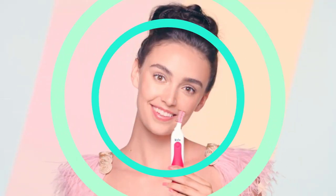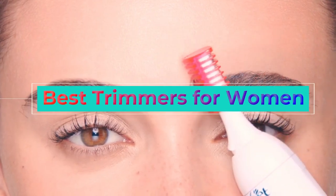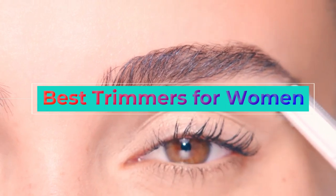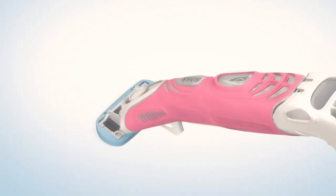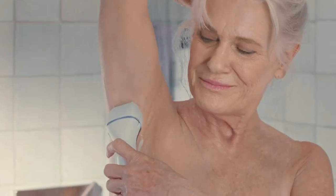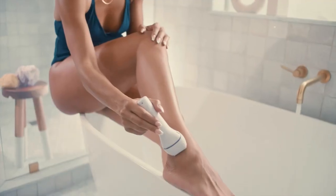Welcome to our video on the best trimmers for women. Trimmers are a great tool for maintaining and shaping your body hair, and with so many options available, it can be hard to know where to start. In this video, we'll be showcasing some of the top trimmers on the market specifically designed for women, sharing our top picks for the best options in terms of performance, ease of use, and overall value.